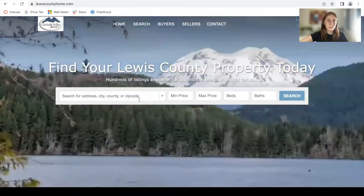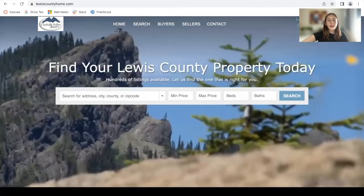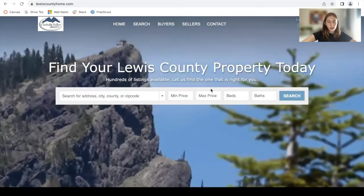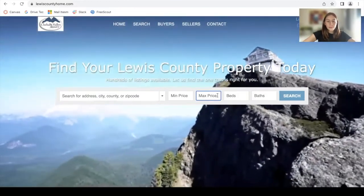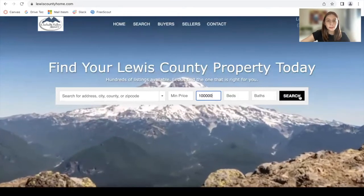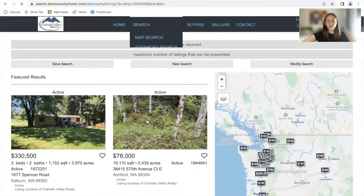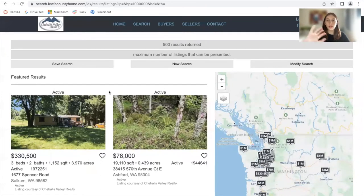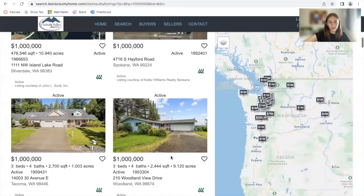I want to show you this example. They have a search bar on their main page where somebody can add in a city, price, beds, and bathrooms. I'm just going to add in a maximum price to show all of the properties. Here are the properties that are showing up. This is one of our results templates, and it shows featured results first, which are the properties of this agent, and then the properties of the MLS.